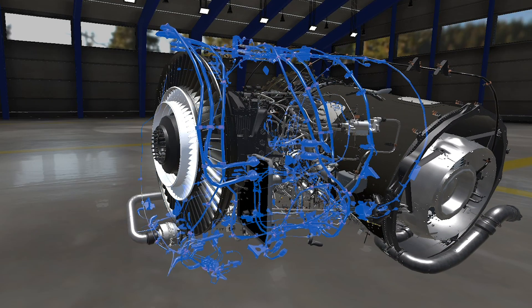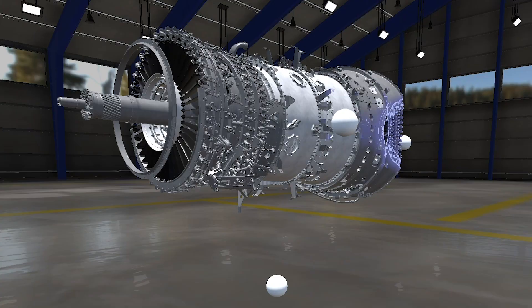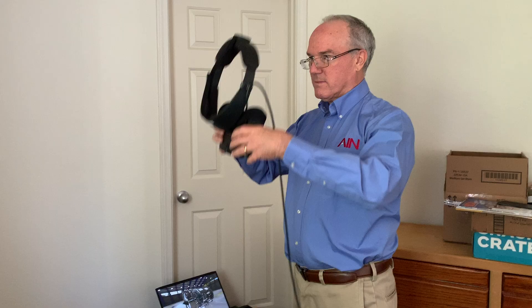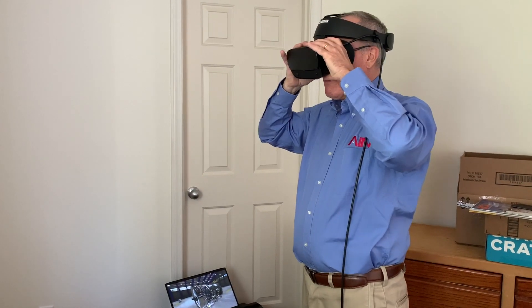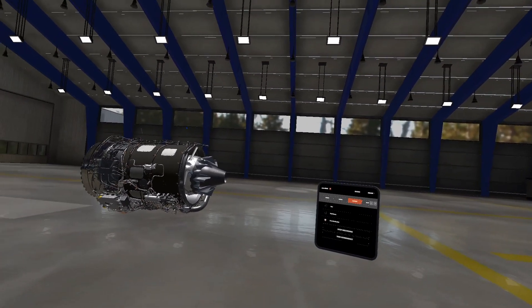When I learned about the virtual reality training, I knew I had to try it. Soon enough, instructor and quality lead Jason Whitman shipped a big package to my home, and at the pre-arranged time I put on the Oculus virtual reality glasses and opened my eyes in a new world.